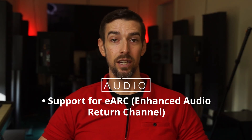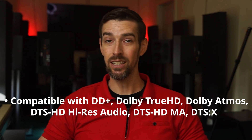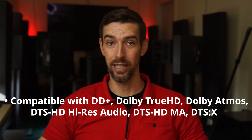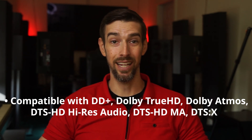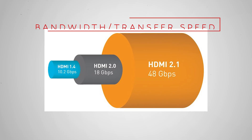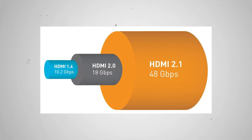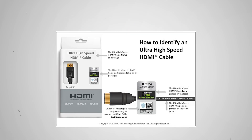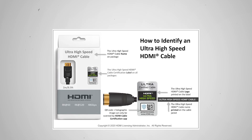HDMI 2.1 adds eARC, which is an audio return channel upgrade. eARC is compatible with Dolby Digital Plus, Dolby TrueHD, Dolby Atmos, DTS-HD High Resolution Audio, DTS-HD Master Audio, and DTS-X. Bandwidth and signal transfer speed compatibility increased to 48 gigabits per second. To access the larger bandwidth and transfer speed, you also need to connect your devices via ultra high-speed HDMI cables.